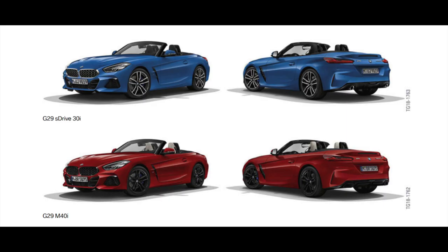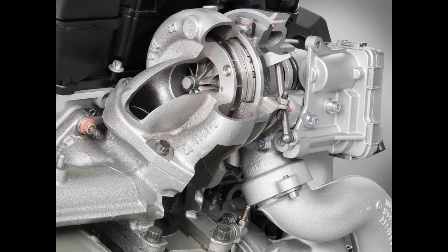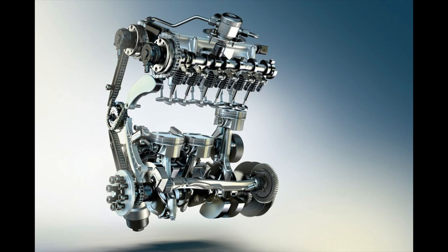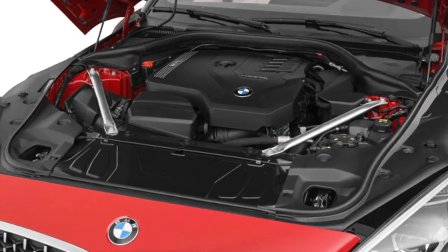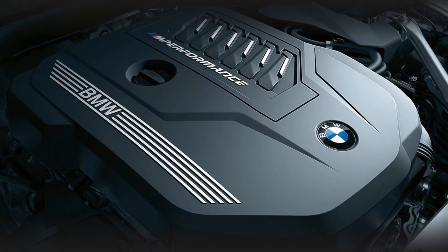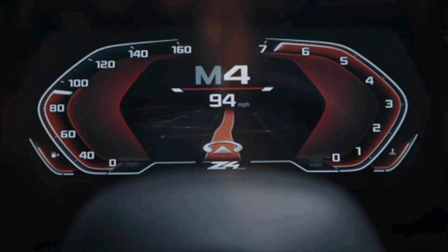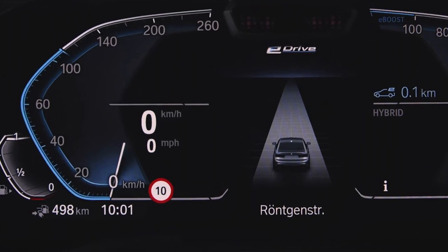The Z4 comes in two main models: the S-Drive 30i and the M40i. The Z4 S-Drive 30i is the standard model, powered by a twin-scroll turbocharged inline four-cylinder rated at 255 horsepower, 25 miles per gallon city and 32 highway, with a 5.2 zero-to-60. The Z4 M40i is powered by a 3-liter twin-scroll turbocharged inline six-cylinder boasting 382 horsepower and a 3.9 zero-to-60, averaging 24 miles per gallon city and 31 highway. Not bad at all.